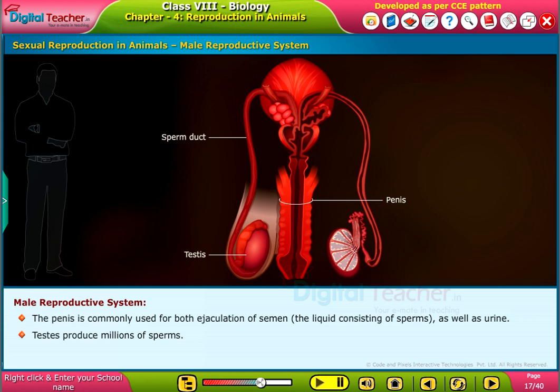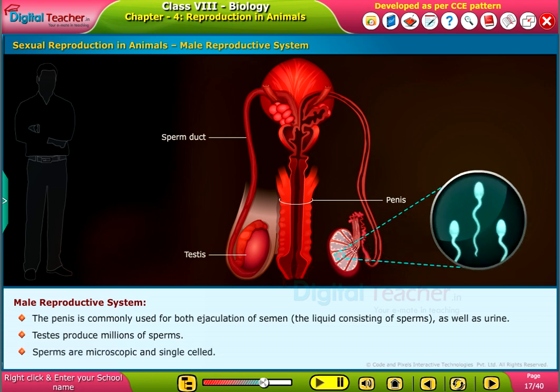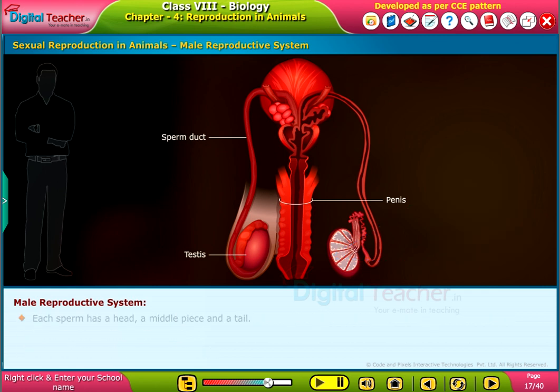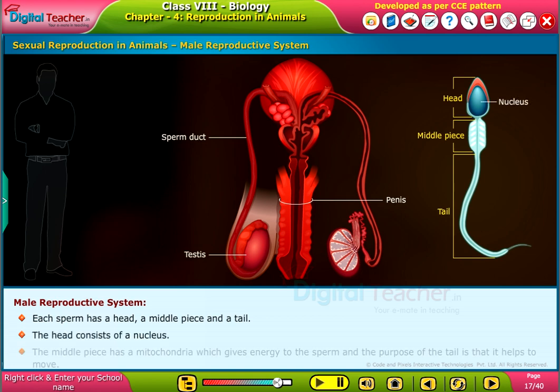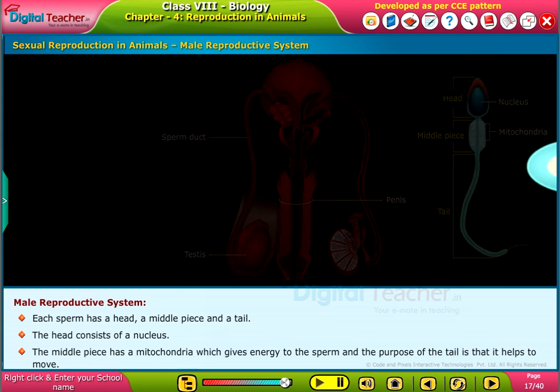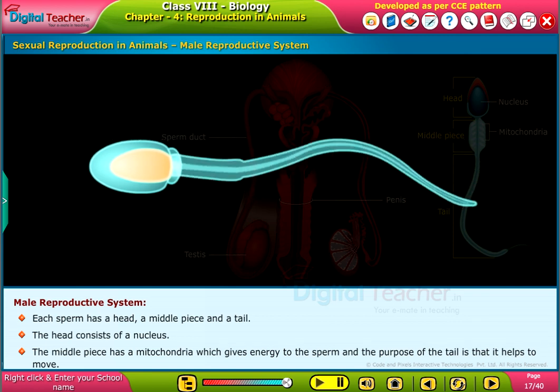Testes produce millions of sperms. Sperms are microscopic and single-celled. Each sperm has a head, a middle piece, and a tail. The head consists of a nucleus. The middle piece has mitochondria, which gives energy to the sperm, and the purpose of the tail is that it helps the sperm to move.